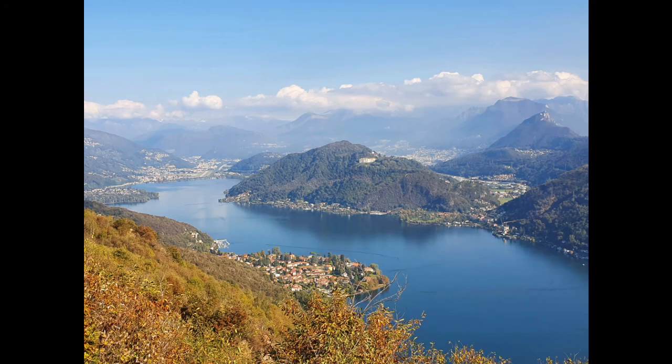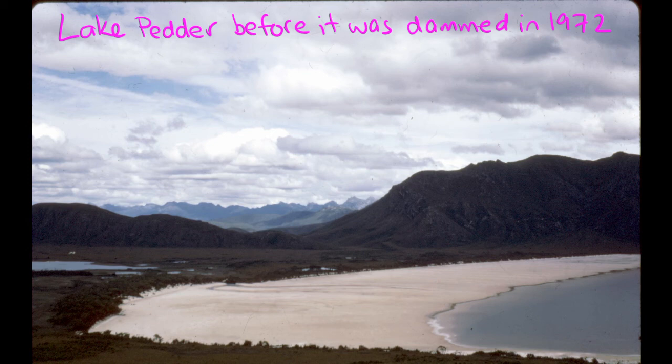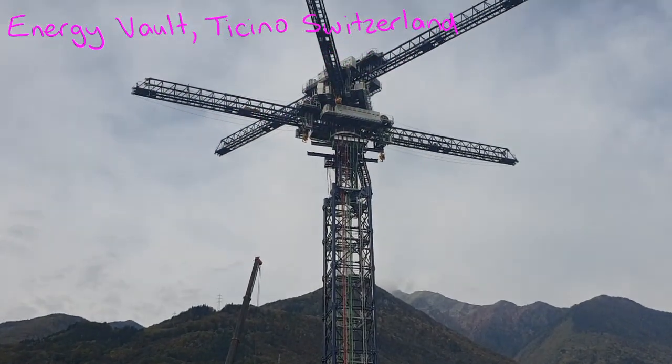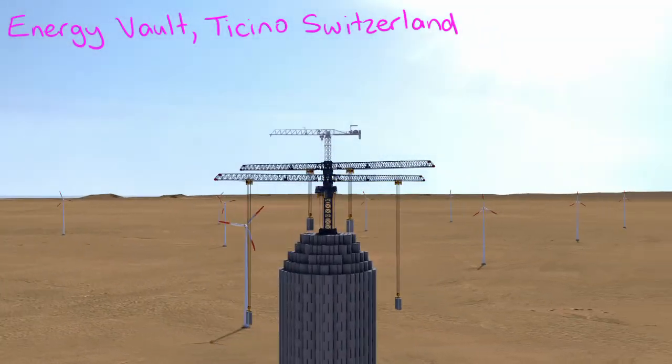But you can't put pumped hydro just anywhere. You need to have a suitable site, which means a big elevation difference, and you probably want a water source, and hopefully you're going to stay away from damming beautiful and ecologically important valleys. So there are a lot of places on earth that need energy storage but don't have a suitable site for pumped hydro. There are alternative ways to use gravity as storage, like hauling massive blocks up and generating electricity when they're allowed to fall again. There are several variations of this concept under development, including one company from very close to here who use cranes to stack concrete blocks into a tower and then generate electricity by lowering them again.